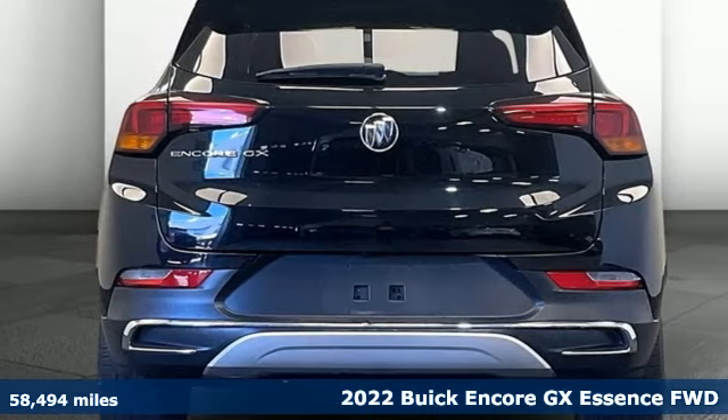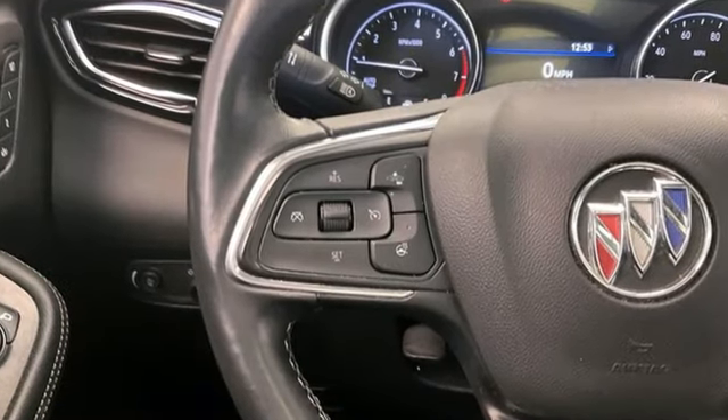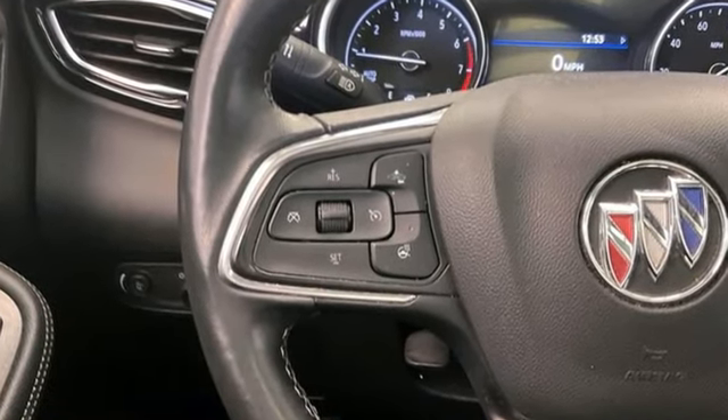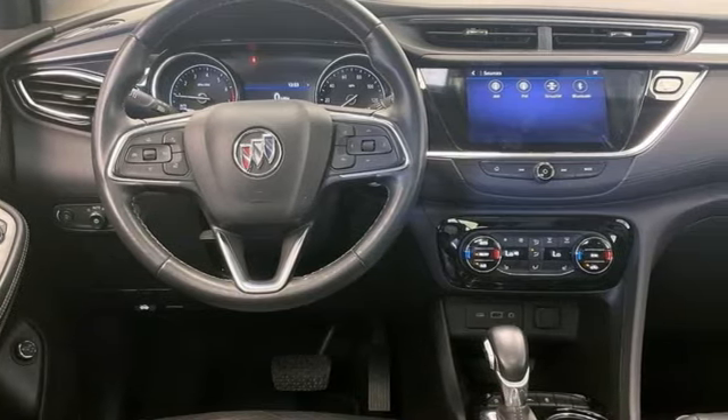And it comes with all the amenities you need. Intercooled turbo I3 engine. Front heated leather bucket seats. Streaming audio. Auto dimming rear view mirror. Dual zone climate control.